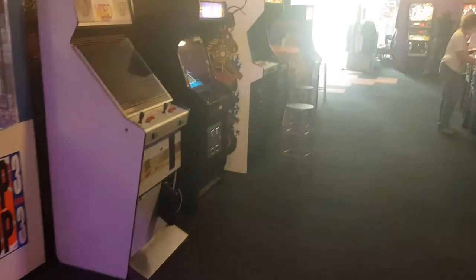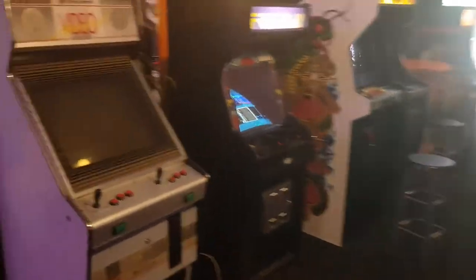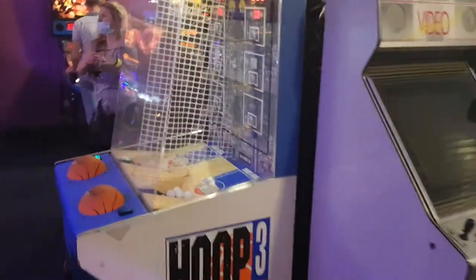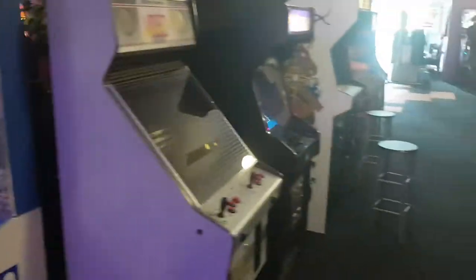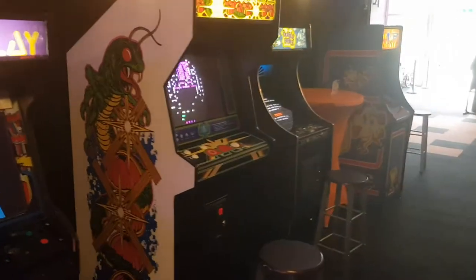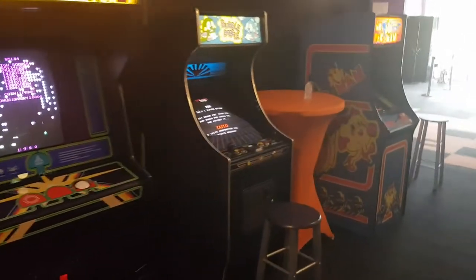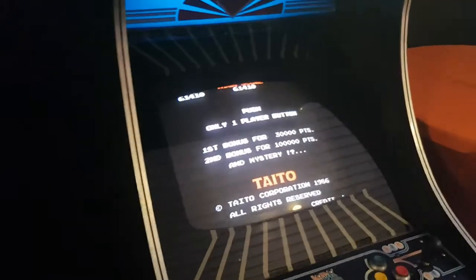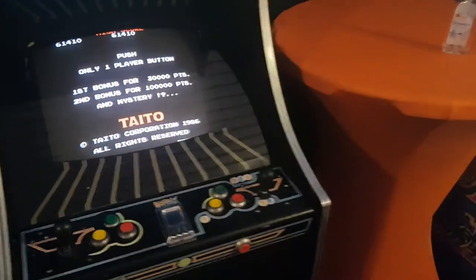He's got a little basketball shooter here — looks like it's shooting ping pong balls. He's also got Centipede and Bubble Bobble. Bubble Bobble's a cool game. Not sure if that's an original, but it might be. I really like that game.